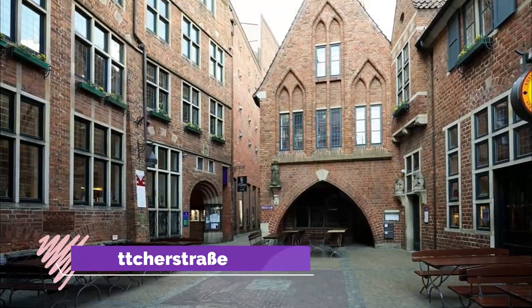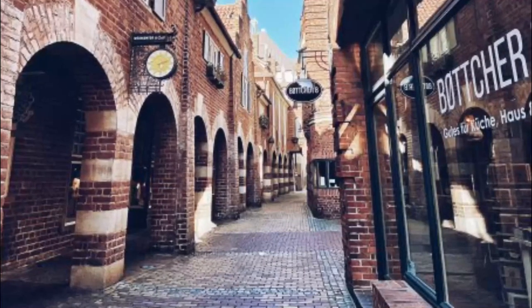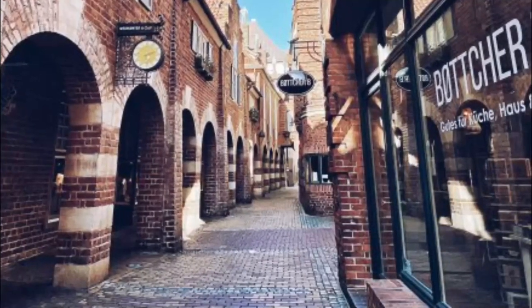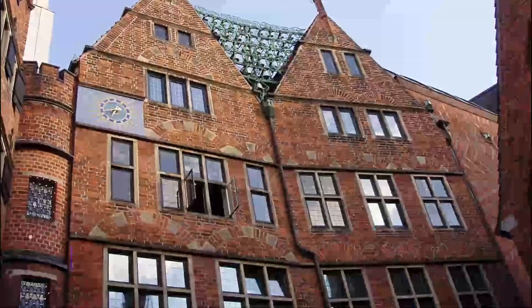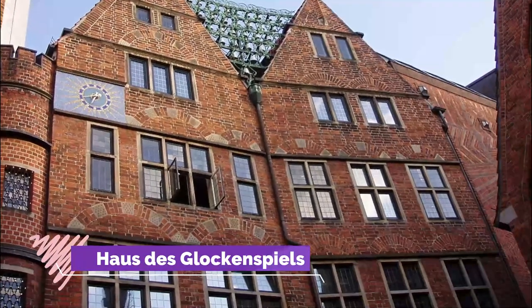Number six: Böttcherstraße. Running towards the Weser from Marktplatz is a 100-meter street that was rescued from dilapidation and transformed by an architectural project during the 1920s. The idea came from the Bremen coffee magnate and inventor Ludwig Roselius.